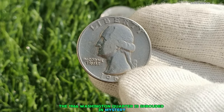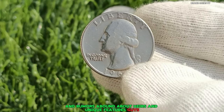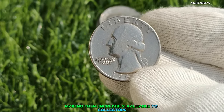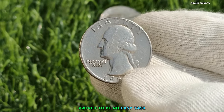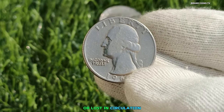The 1966 Washington Quarter is shrouded in mystery. It was a transitional year for the U.S. Mint, and rumors abound about errors and unique features. Some believe that a limited number of quarters were minted with a special alloy, making them incredibly valuable to collectors. But finding these elusive coins proved to be no easy task — they were like needles in a haystack, hidden away in collections, forgotten in piggy banks, or lost in circulation.